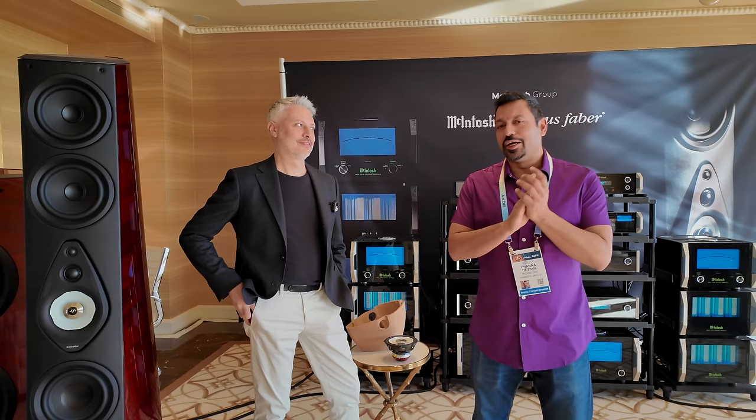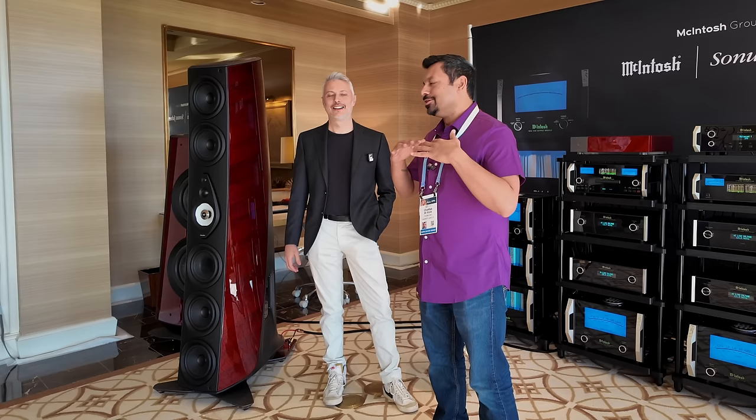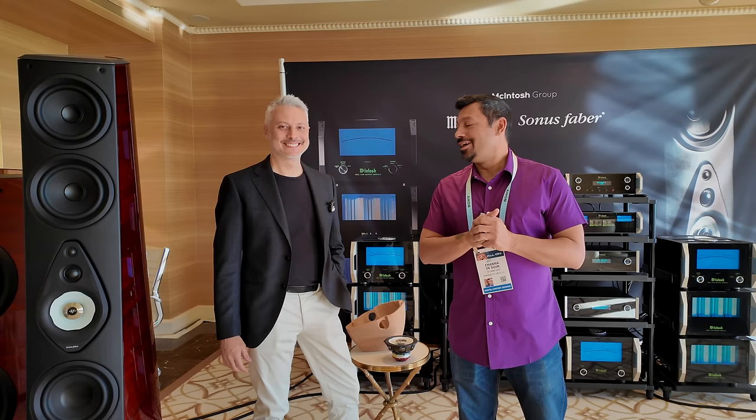Luckily, the folks at McIntosh Group — McIntosh, Sonus Faber — contacted me to come by the super secret suite at the Wynn. And we're all winning in this room. I'm here with Livio and we're going to talk about the Suprema.